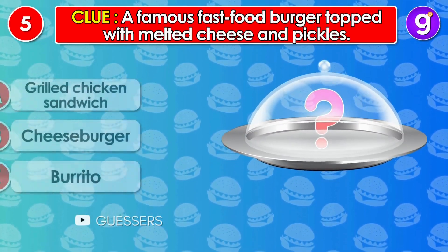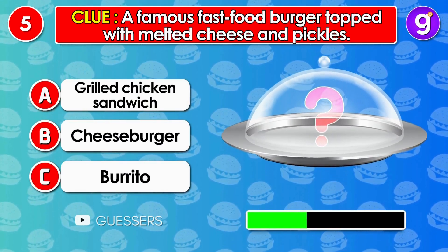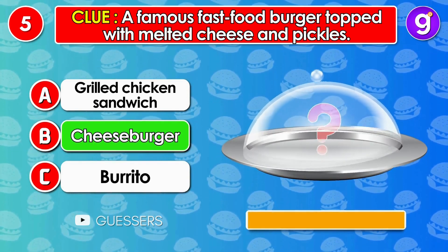Number 5. A famous fast-food burger topped with melted cheese and pickles. It's cheeseburger!